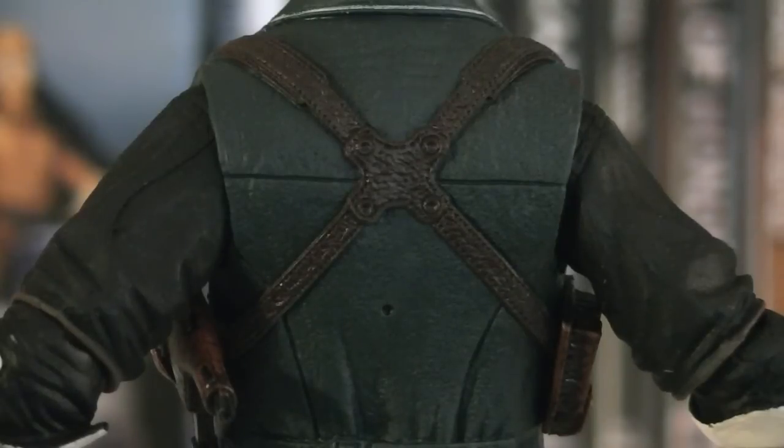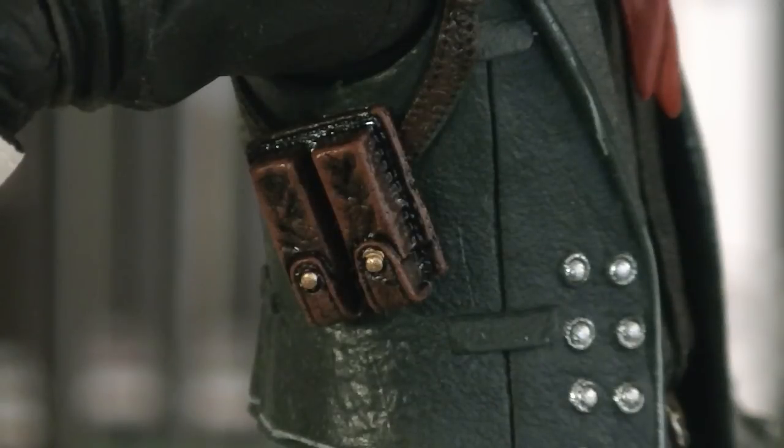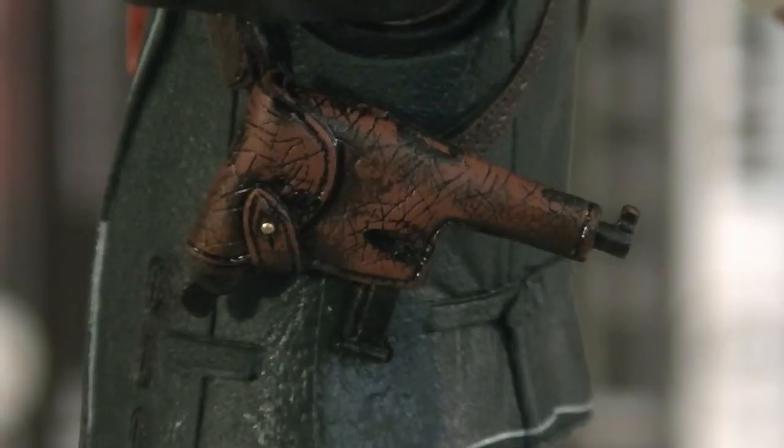Strapped around the shoulders as well as his back is a brown X-strap, which is heavily textured. On his right hand side are two ammunition pouches with a heavy black wash and gold buttons. And on the left side is a cracked leather holster with a Mauser sculpted into it.